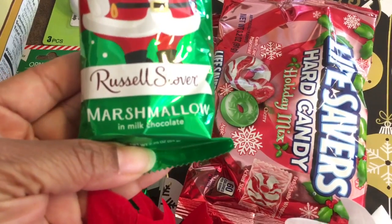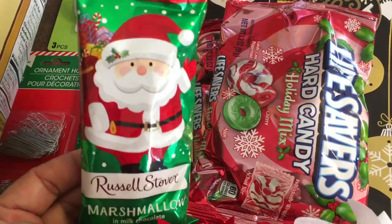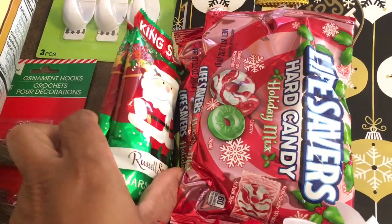I also love these — they are Russell Stover chocolate covered marshmallows. I'm definitely going to go back and hopefully they'll have some more, but I only got two of those.